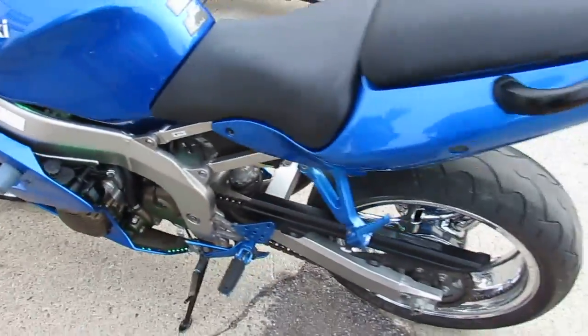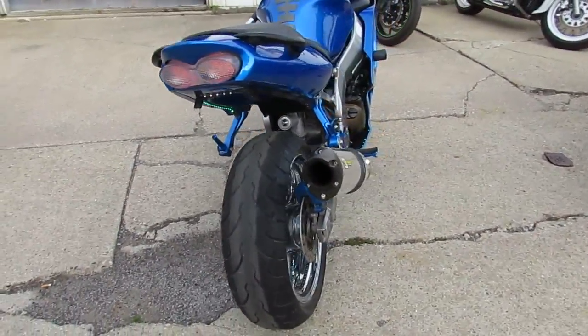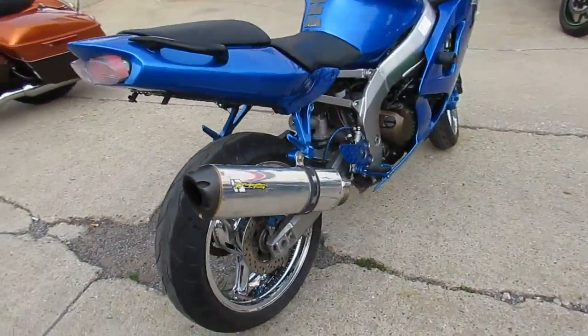You guys will turn heads on this 2008 Ninja ZZR600. We've got it priced right at $4,999 — you can't go wrong. Visit our website at ApprovalPowerSports.com.